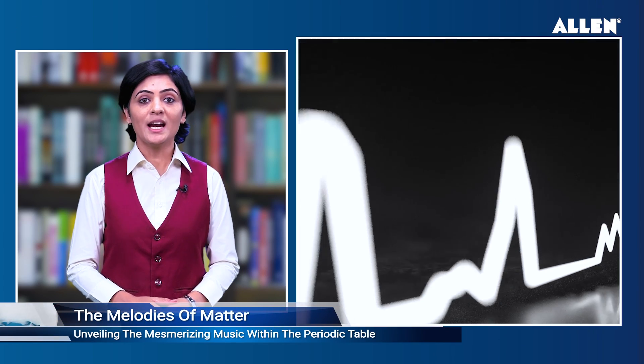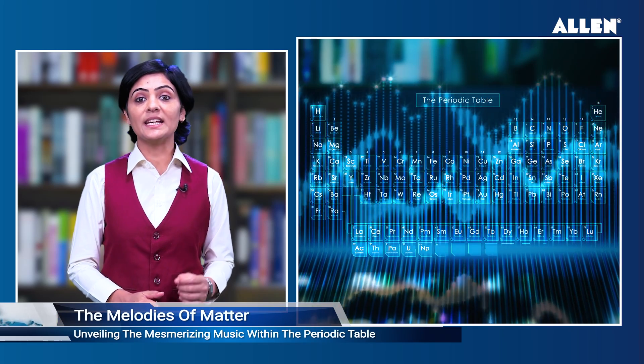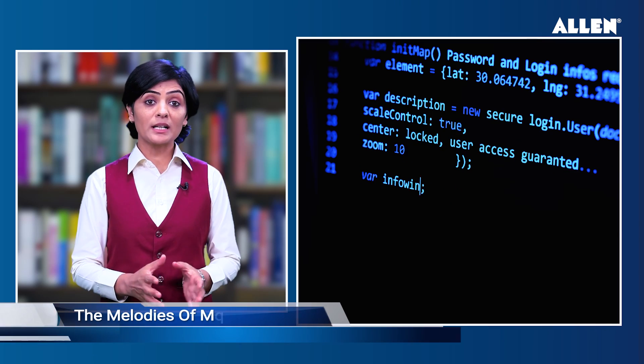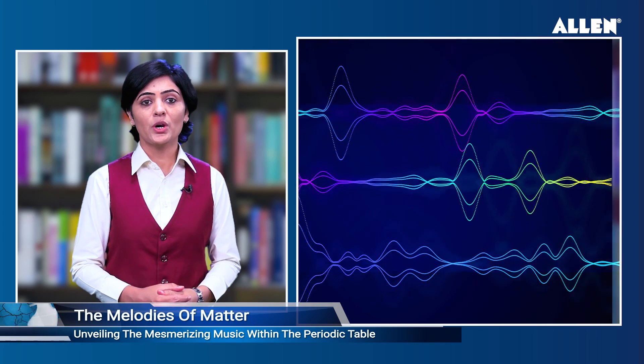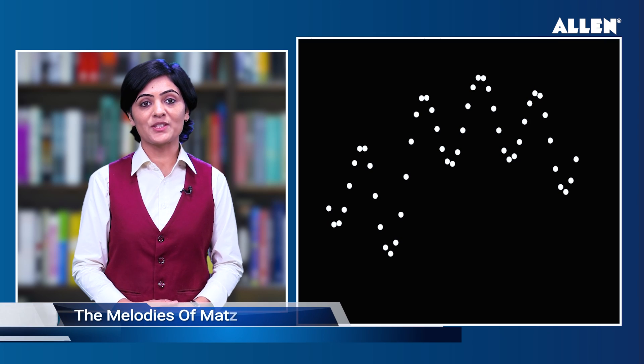A college graduate has unveiled the mesmerizing music within the periodic table. W. Walker Smith used data sonification to convert the visible light emitted by elements in the periodic table into complex sounds, taking the first step toward an interactive musical periodic table. He collaborated with mentors at Indiana University to develop a computer code that transformed each element's light data into mixtures of notes, with color wavelengths becoming individual sine waves.